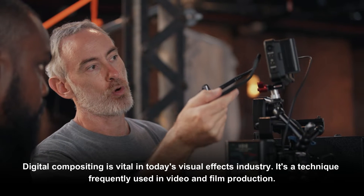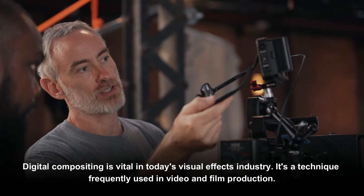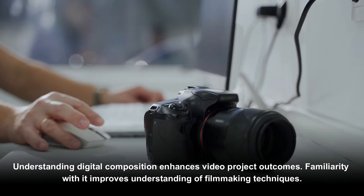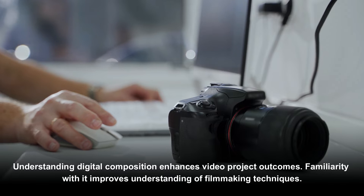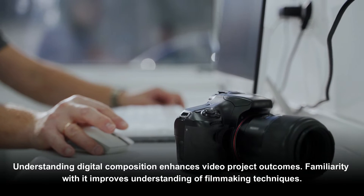Digital compositing is vital in today's visual effects industry. It's a technique frequently used in video and film production. Understanding digital compositing enhances video project outcomes, and familiarity with it improves understanding of filmmaking techniques.